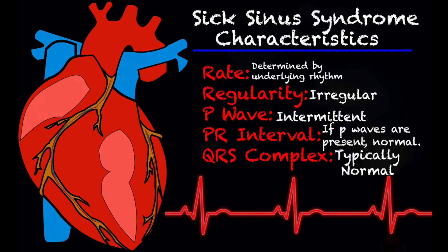The rate of sick sinus syndrome — honestly, I can't really give you a specific rate because it's determined by the underlying rhythm. So are they tachycardic at the time? Are they bradycardic? Are they in atrial fibrillation or atrial flutter? It honestly just depends on what the underlying rhythm is at that moment.